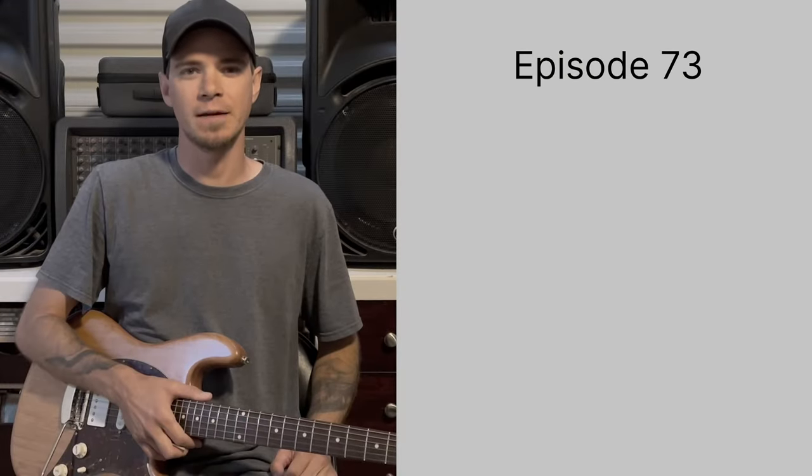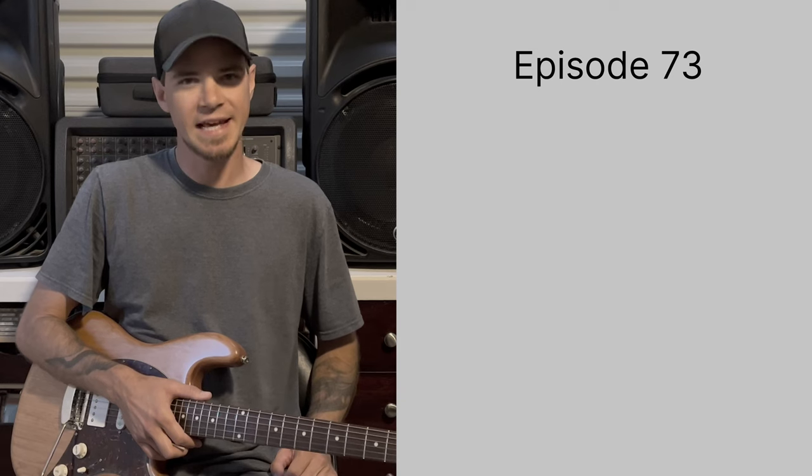Welcome to episode 73. The set of the day: D-A-B. Dab. For my homie Dice.